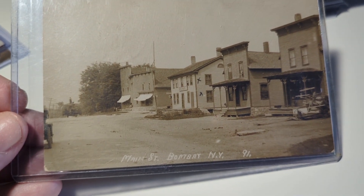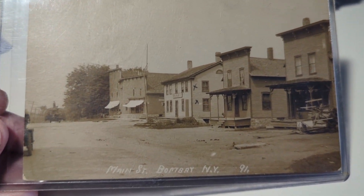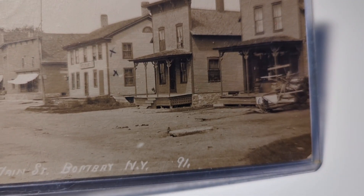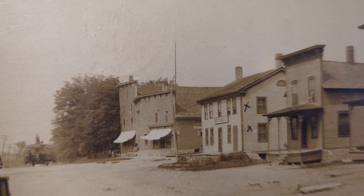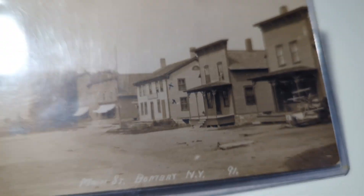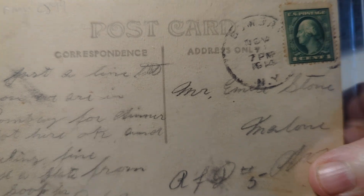This is Bombay, New York — not much there, looks almost like a western town but it's really upstate New York. Nobody walking around, looks like a sleepy day. It's postmarked 1914 on the back.